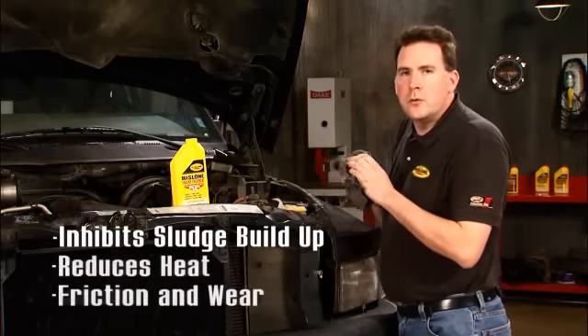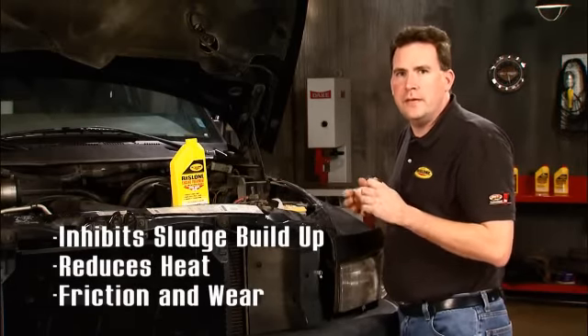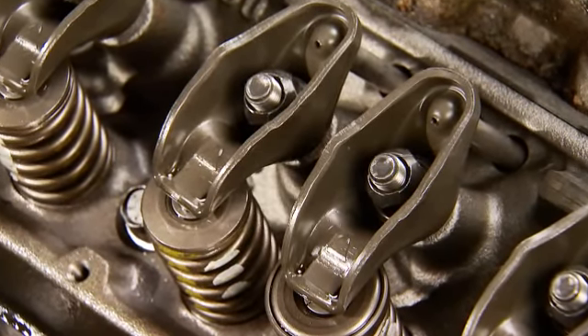Rislone inhibits sludge formation, reduces heat, friction, and wear. It even frees up sticky lifters and valves causing that engine ticking noise.